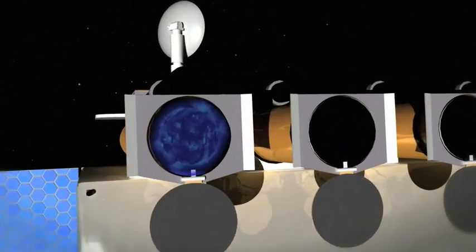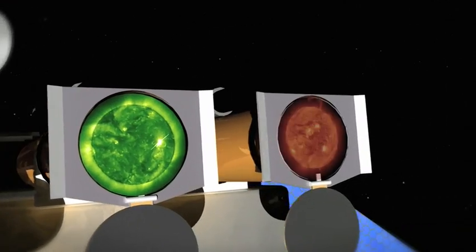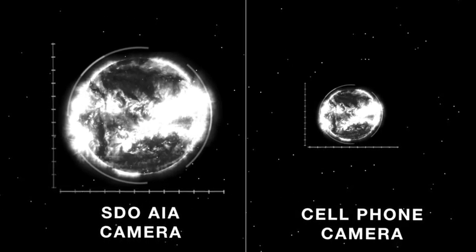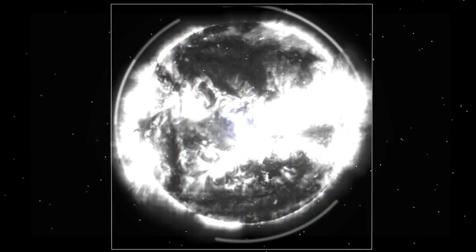SDO has a couple of improvements. The easiest one to think about is we have better cameras. We take a camera that's twice as big as the best one we have in space and we fly a whole bunch of them on a satellite. Our cameras are 4K by 4K pixels — that's about 16 million pixels sitting on each camera. We can see images of the full disk of the Sun. To see the whole Sun in high resolution is better than seeing just a little bit of the Sun in high resolution.